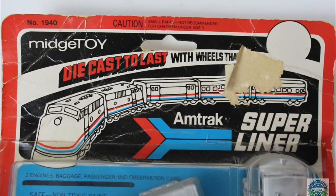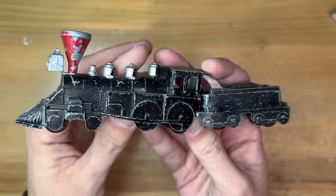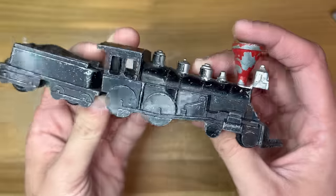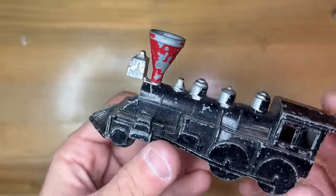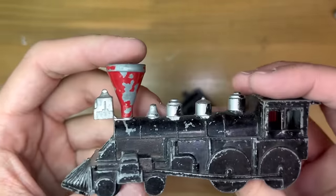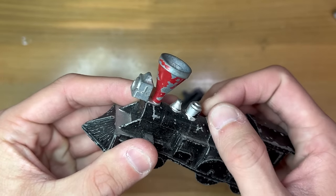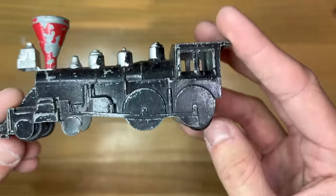This one here is the 440 locomotive from the Train That Won the West set. I can't confirm if this one is based on any particular locomotive, nor do I care to do the research. The toy is almost all metal with the wheels being plastic to prevent damage to floors. The 440 is unique among the Midge Toy train lineup as the only piece in the entire lineup to have a separate piece in the casting — the headlight and stack are a completely different casting to the boiler. All other details are molded into the body, including the wheels.